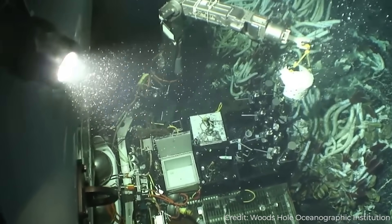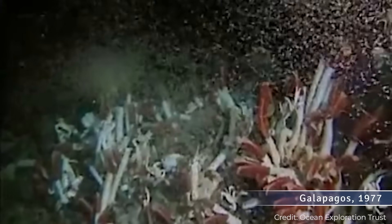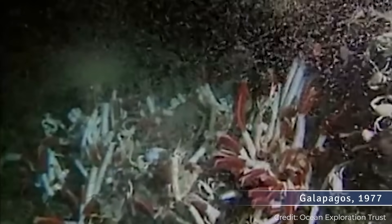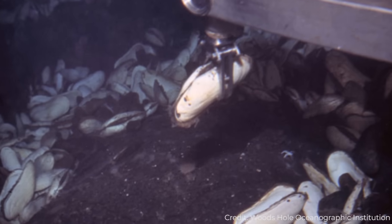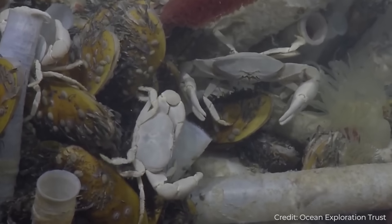But what they absolutely did not expect to find was a vibrant, bizarre, and dense community of animals thriving there. From Alvin, the pilots could see one-foot-long white clams, thousands of brown mussels, and many strange-looking white crabs.